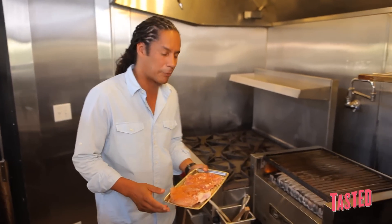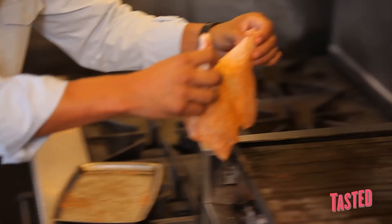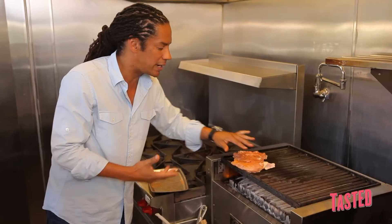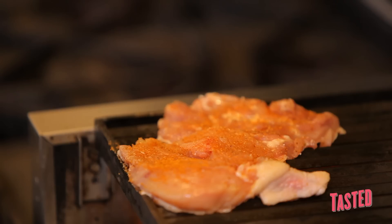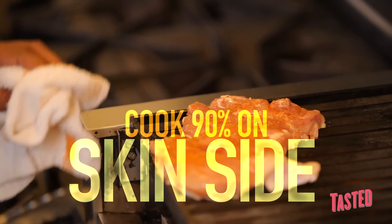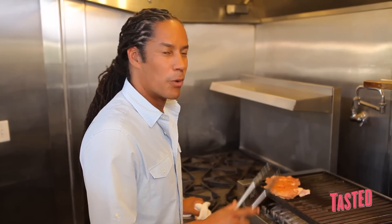Our chicken's nice and seasoned, and we're just going to put it on the grill. One thing we're not going to do is move it around a lot, because we want that chicken skin to get really nice and crisp. That skin is going to protect the rest of the chicken from drying out. We're going to cook it almost 90% of the way through on the skin side, then flip it over, finish the cooking time, and it's done. This is definitely one of the secrets to keeping a really nice, juicy, moist chicken.